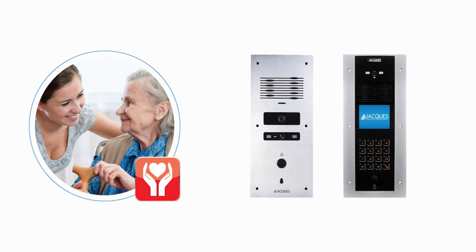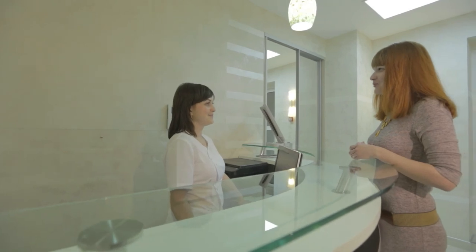With a video entrance station, residents and visitors can place calls to the staff at the front desk, who can then grant access via the video monitor station.